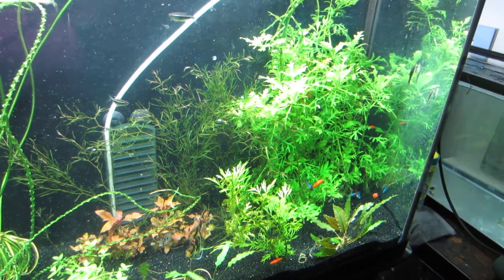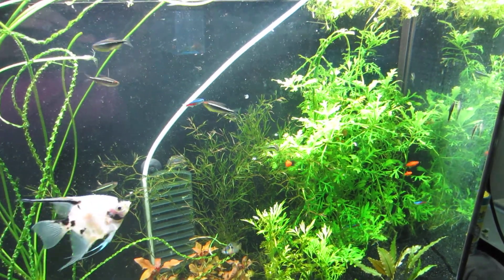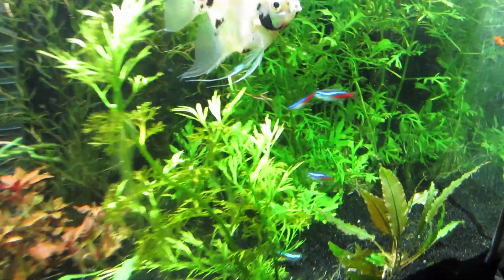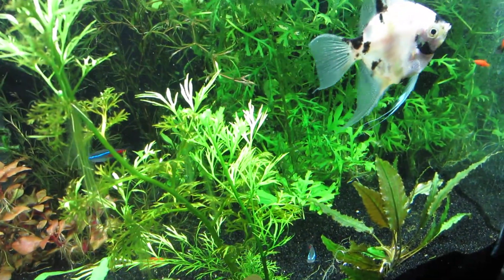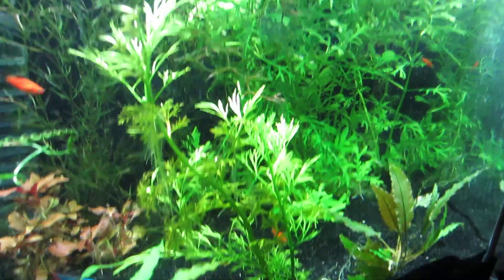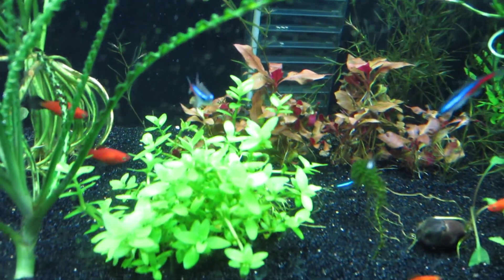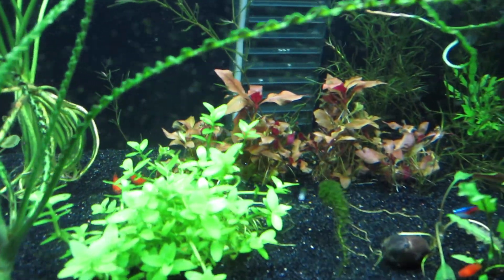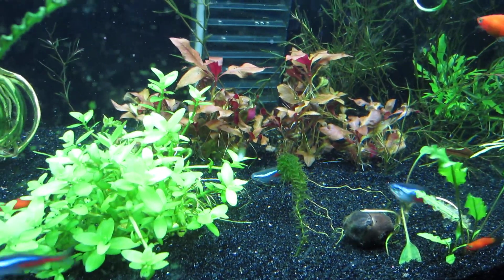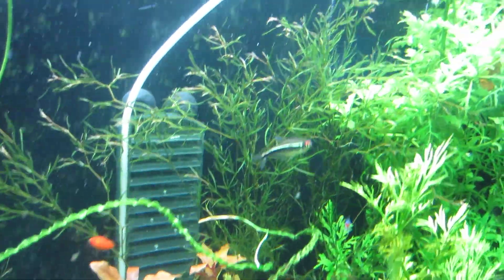As you can see, I took out the big water sprite that was in the corner and now there's water wisteria. That is the remaining water sprite, and this piece here wasn't there before so it's coming back already. Then I added those plants — this one up here and that one in the back — and then there's one lonely little one there. I'll put the names of these plants in the description because I am horrible with pronouncing things.